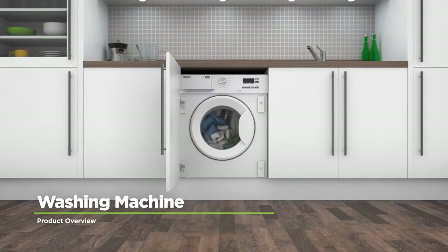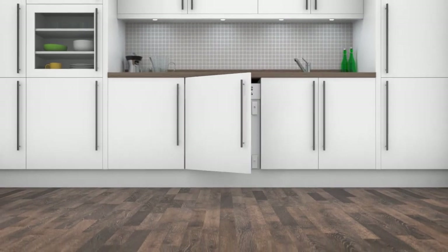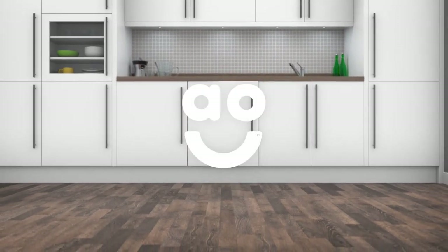If you're looking for a washing machine with intelligent technology to take special care of your clothes, this integrated model from Zanussi is a great choice.